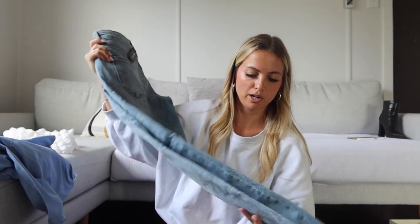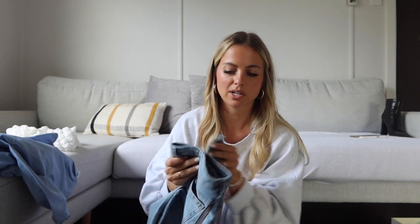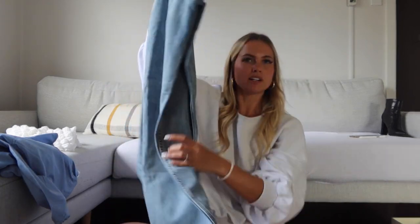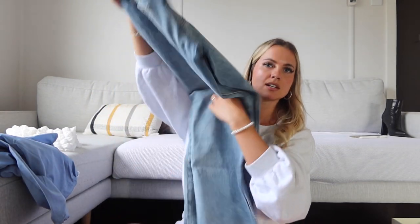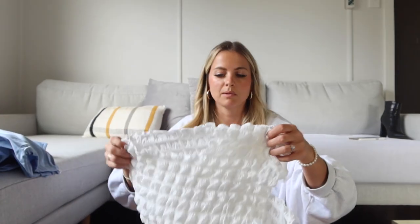I needed more fall clothing because my entire wardrobe was essentially summer clothes. Next up are these baggy jeans — I haven't tried them on yet but they look really cute on the website. They look kind of short so I'm interested to see if they'll be long enough, but they're a nice wide-leg fit so I'm definitely excited to try those on.